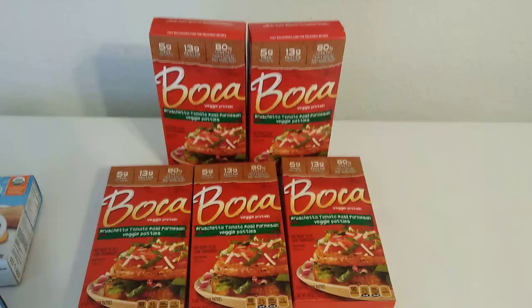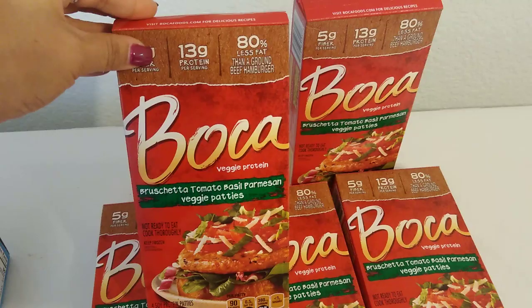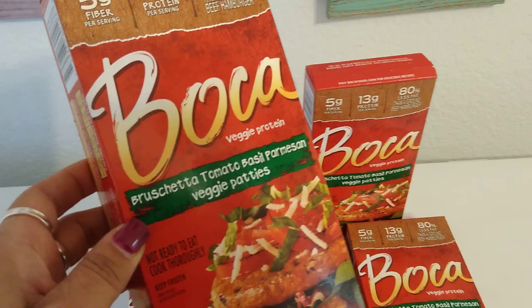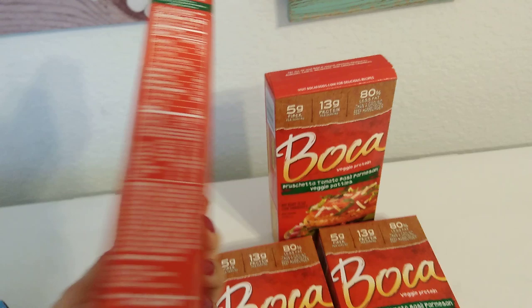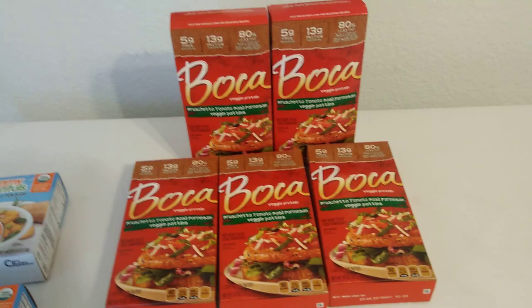I just saved myself a buttload of money — staring at these Boca burgers. These are quite pricey at the regular store. Boca veggie protein: five grams of fiber, 13 grams of protein, 80% less fat than a ground beef hamburger — bruschetta, tomato, basil, Parmesan veggie patties. Four soy protein patties, each only 90 calories. Best used by July 22nd, 2019. I saw 99 B Poppin haul these earlier — I was hoping they'd hit Orange County and they did. I put five in my cart and now have 20 patties.